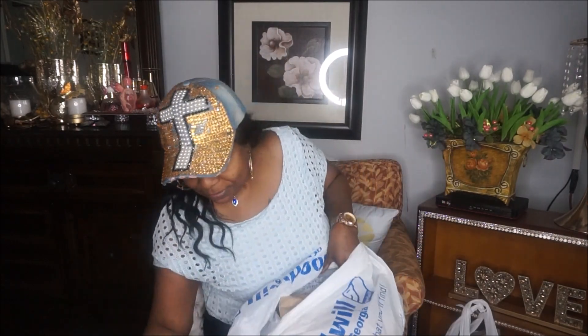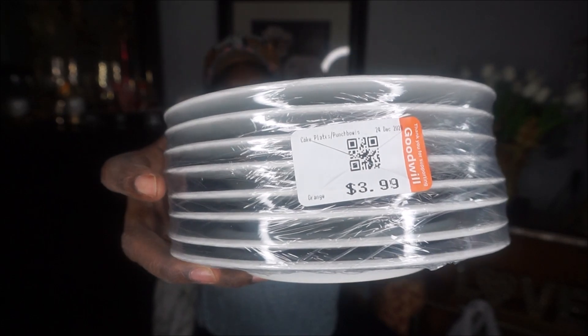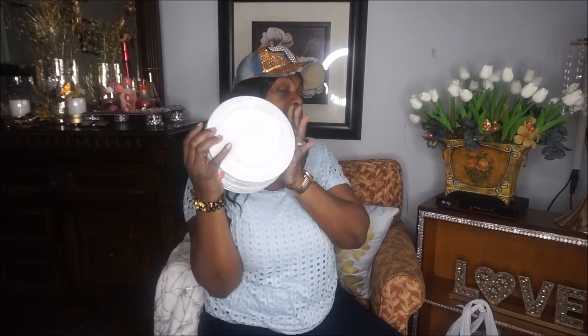These are white salad plates and I definitely wanted them because I'm doing a lot of white tablescapes for the rest of this month. I found a whole stack here and they were only $3.99. I got a total of eight white salad plates — eight of them for $3.99.